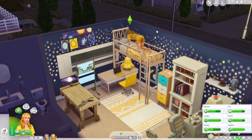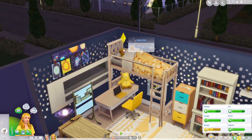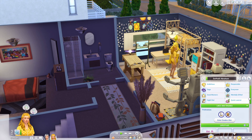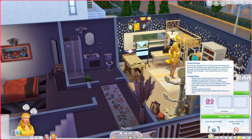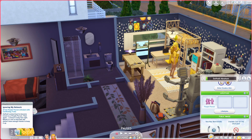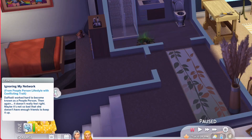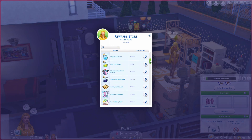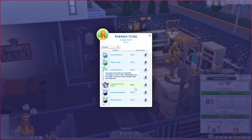Look at her climbing into her little loft bed - it's so cute and her pajamas are adorable. So she has this 'people person' lifestyle - I kind of ignored it when she got it. It says sims with that lifestyle have an easier time building a large friend group. To maintain it a sim needs four or more friends - that doesn't sound like her at all. She also has this moodlet 'ignoring my network' which doesn't feel right either.